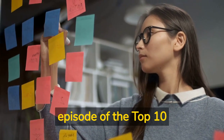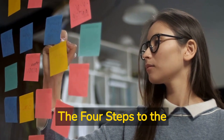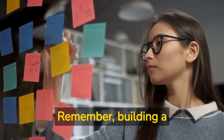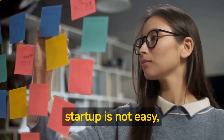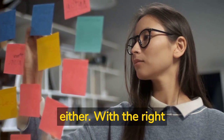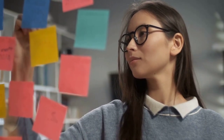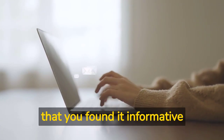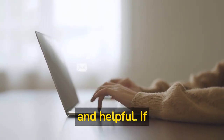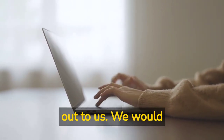That's it for this episode of the top 10 lessons learned from the book, The Four Steps to the Epiphany by Steve Blank. Remember, building a successful and sustainable startup is not easy, but it's not impossible either. With the right framework, principles, and attitude, successful entrepreneurship is entirely achievable. Thank you for listening to this podcast. We hope that you found it informative and helpful. If you have any feedback or any questions, do reach out to us. We would love to hear from you.